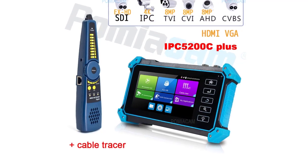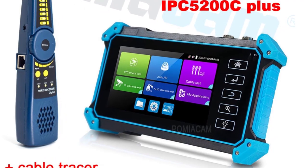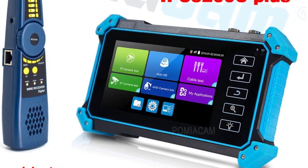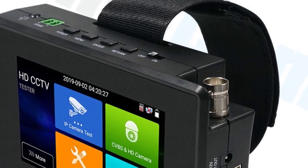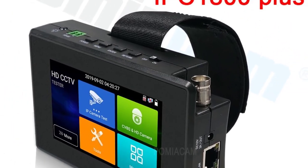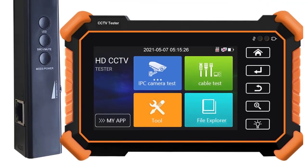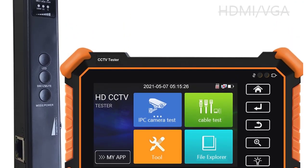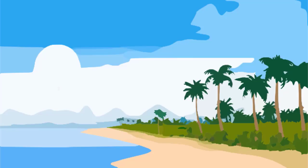DC 12V 3A, 48V PoE Power Output. Rapid ONVIF: create the test report, modify IP address, ETC. Auto HD: auto-recognize HD coax camera type and resolution. RJ45 TDR Cable Test, Cable Quality Test. UTP Cable Test: detect near-end, mid-end, and far-end fault point. Number 3.